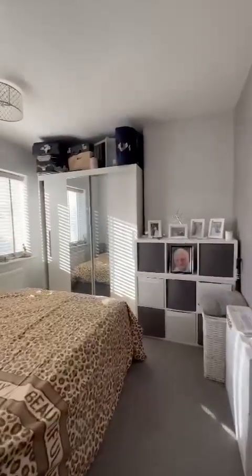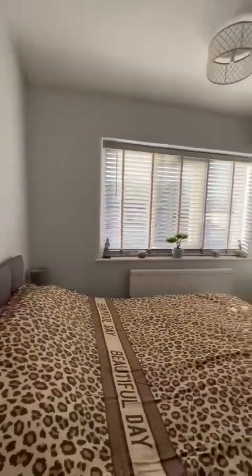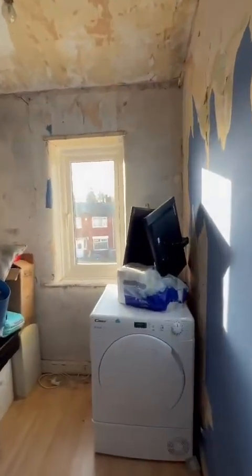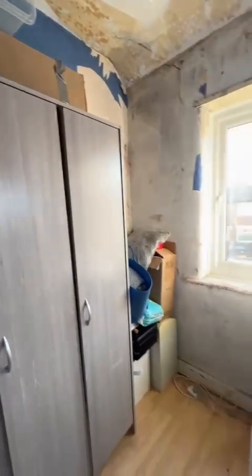With loft access off the landing, and then your master positioned to the front. Lastly your box room, once again positioned to the front — just used for storage for now — just needs a slight touch up, potentially get away with skimming the walls in there.